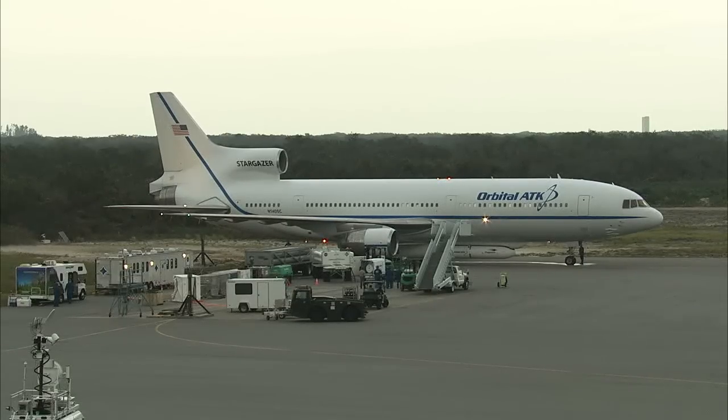At T-minus 1 hour, 30 minutes, 39 seconds and counting. This is Pegasus Launch Control.